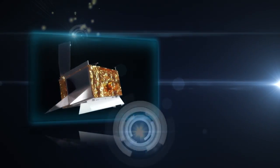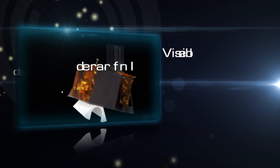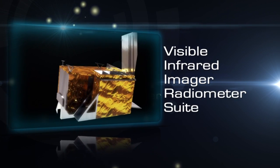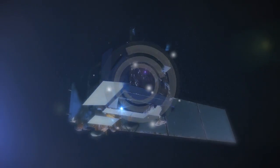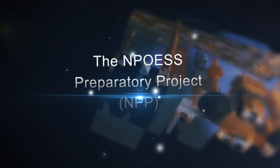Now, NASA is ready to launch a new sensor technology — the Visible Infrared Imager Radiometer Suite, or VIIRS. This sensor will fly on NASA's next-generation Earth monitoring satellite, the NPP Preparatory Project, or NPP.